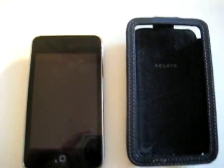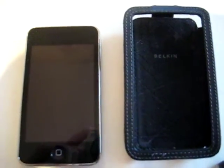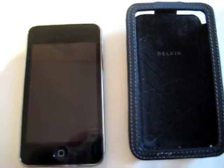Hey YouTube, it's Ian again. I'm just going to talk about my case and how much I love my iPod Touch 16GB.